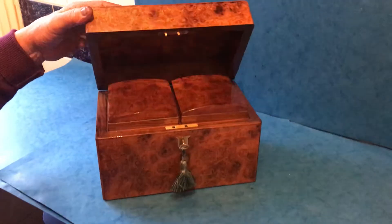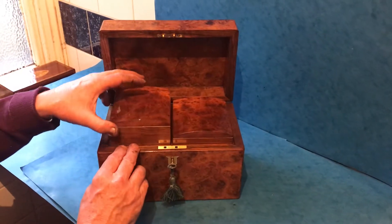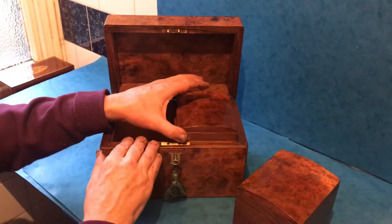When you open it up, it's got these wonderful panel back, even the sides of burr walnut. The canisters have walnut bodies but beautiful burr walnut lids, and in lovely condition.